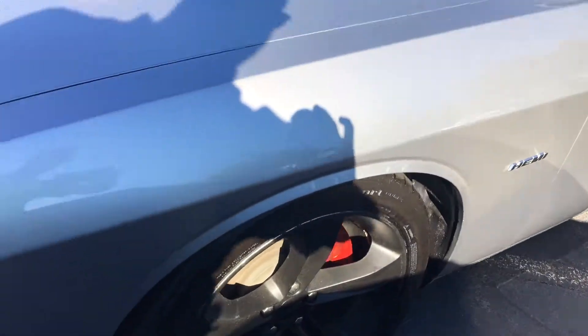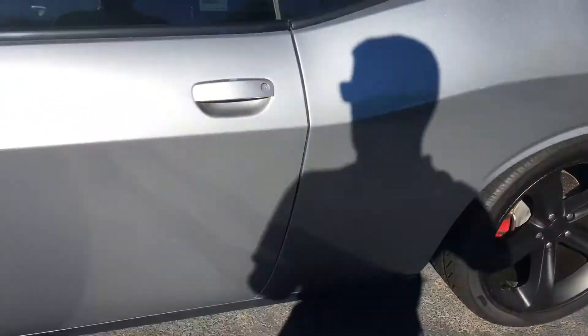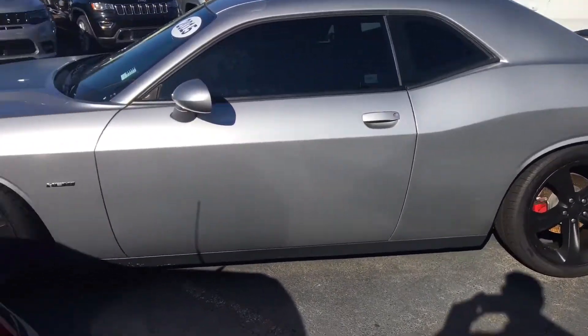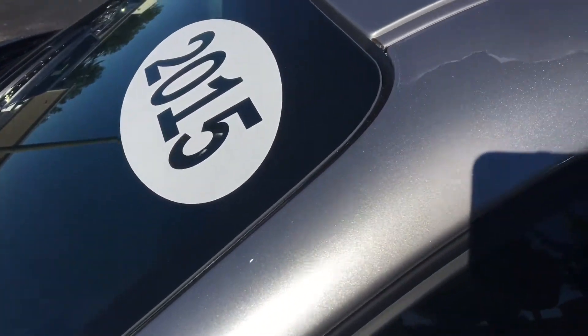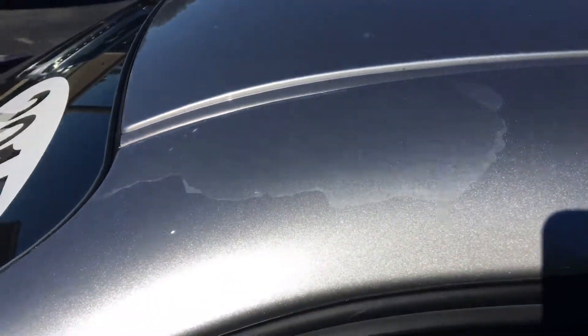Got some plasti dipped black wheels with like new tires on it. The only flaw I can really find on it is going to be a little bit of clear coming up. If you can make it out in the camera, there it is. A little closer.